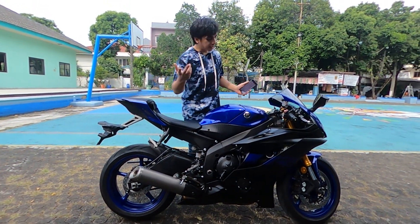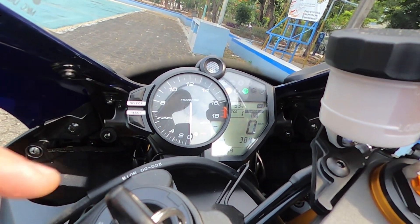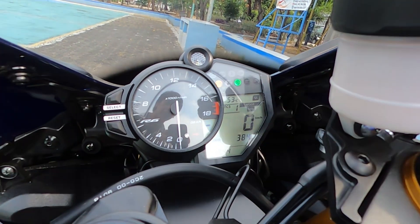Now let me show you the cockpit — let's go, I'll turn it on. If you look here, you can see 'TCS' — that stands for traction control. The traction control is currently at 1, and you can switch it up.